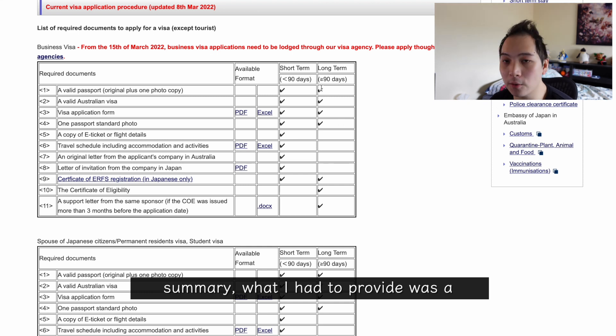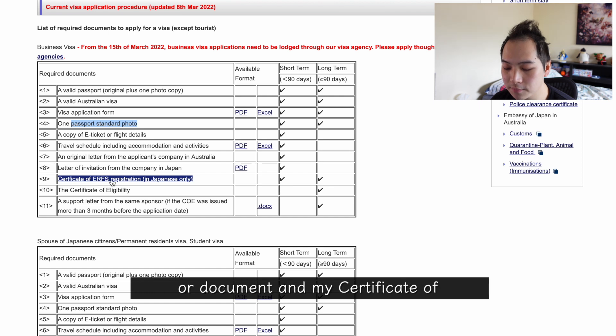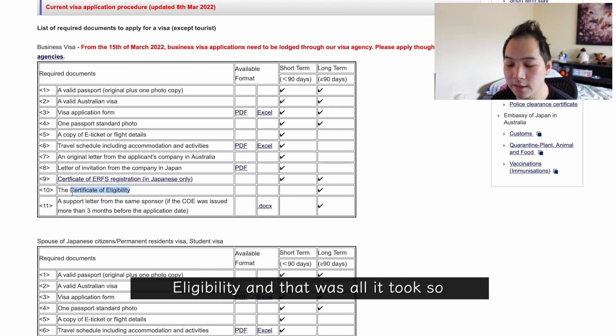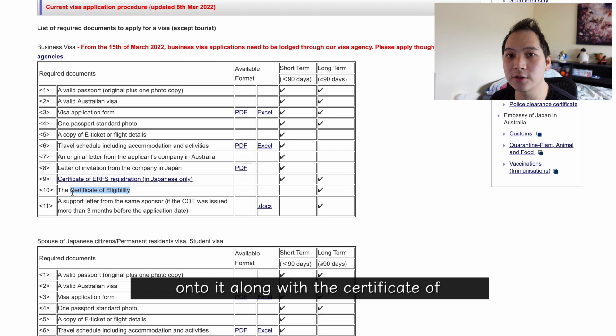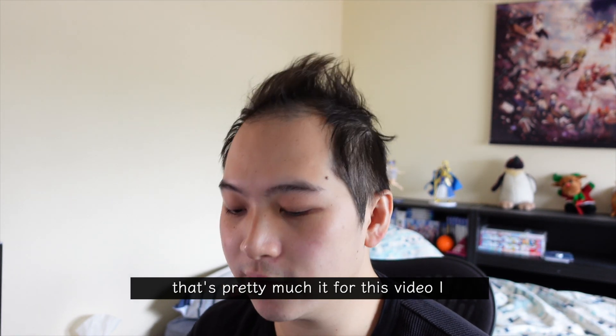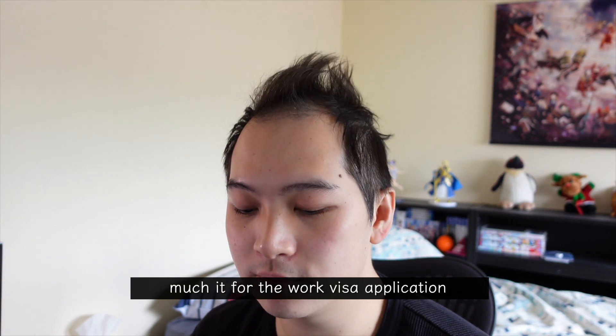In summary, all I had to provide was a passport, a photocopy of that passport, my visa application form, a passport photo for that form, the eRFS document, and my certificate of eligibility — and that was all it took. They gave me an estimate of 5 to 14 days to process, but in reality it took 3 days. It got processed on the same day I submitted and I was able to pick up my passport with the visa stuck onto it along with the certificate of eligibility on the third day. Hope that was useful — the work visa application is quite simple and straightforward.